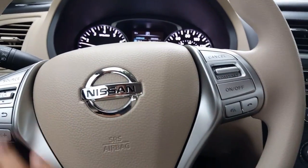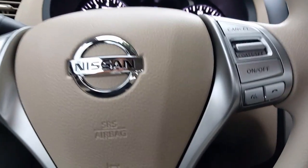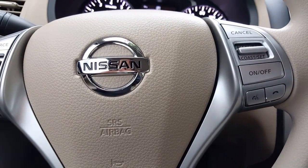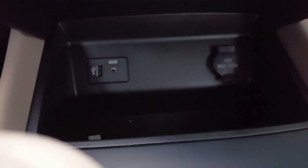Some standard features: we have cruise control with zoom steering wheel controls. You have Bluetooth for phone calls or music — if you have music on your phone, you can play it through the speakers. Down below there's an auxiliary and USB port in case you want to charge or connect a device.